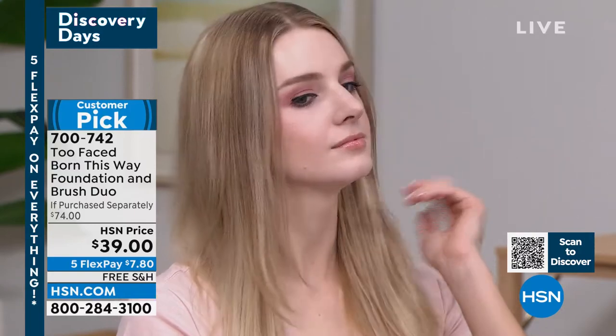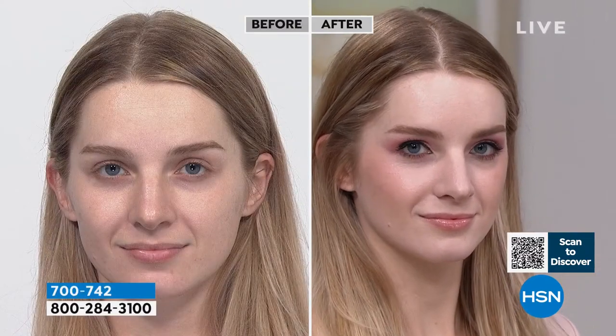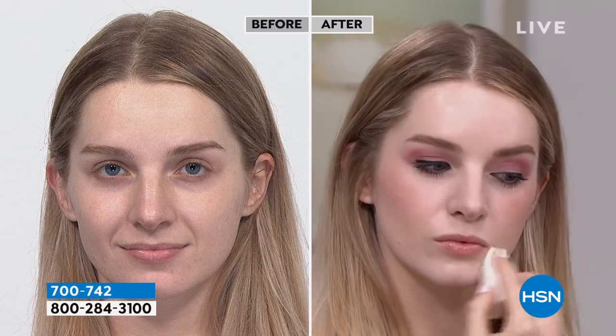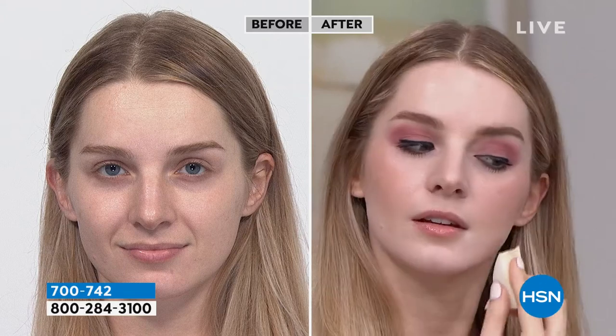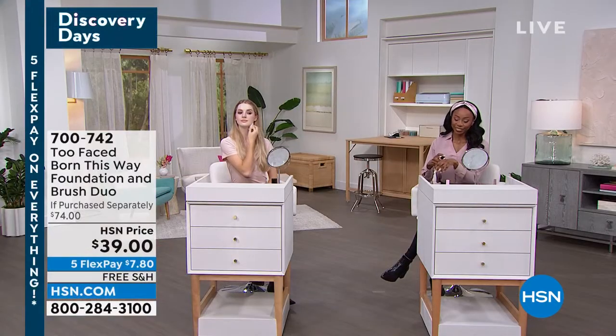One of the models is wearing the shade cloud — look at how natural that is. The models aren't using the foundation brush because we didn't have a fresh one for them, but you are getting it. I highly recommend using it — it's coming along with your set. You can also use stippling, a blender, or a sponge, but you're getting the $34 brush included.